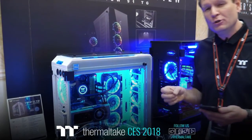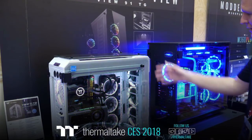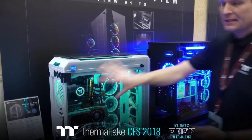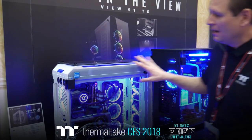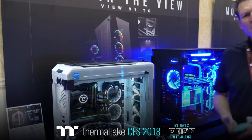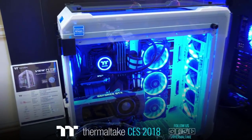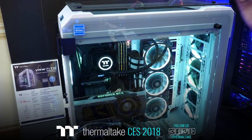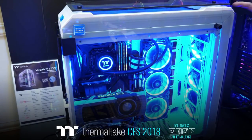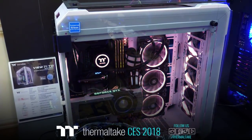Moving over to probably one of my personal favorites — I think I'm going to be doing an upgrade after seeing this. This is the View 71 Snow. Winter has come, folks. We have the View 71 Snow here — basically the same as the View 71 Black that we've already released, but now dipped in a nice white color. We might have gotten a hint from one of our famous modder buddies who did a custom mod on a View 71, and personally I thought this was the perfect choice for the next Snow Edition.